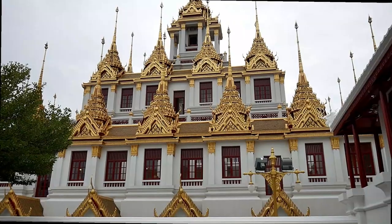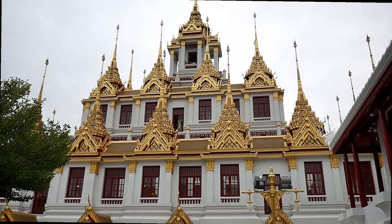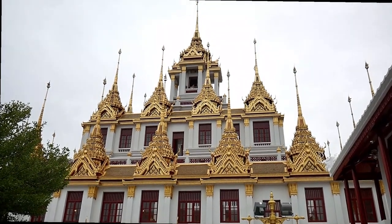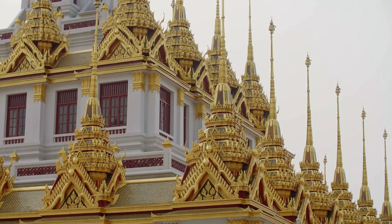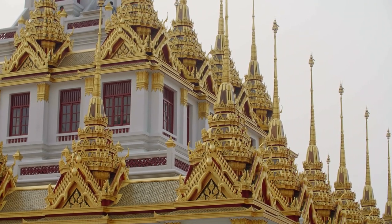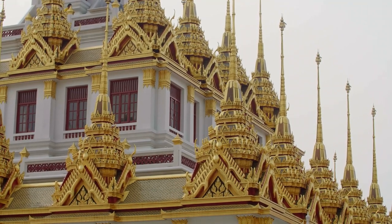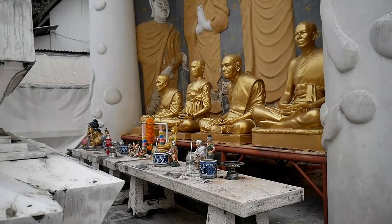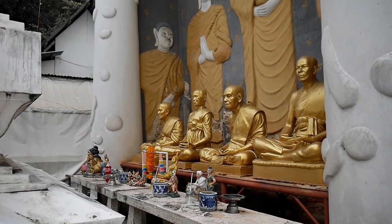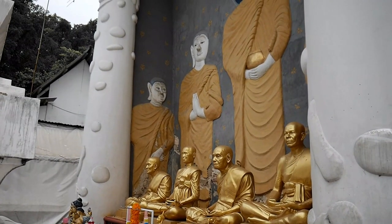Wat Ratchanataram is the Temple of the Royal Niece and is also known as Loha Prasat, which means iron castle or iron temple. Reaching 36 metres into the sky, Loha Prasat was built in 1846 at the request of King Rama III to honour his granddaughter, princess and later queen, Somonat Rattanaudi. The highest level holds a relic of Buddha, and the roof features 37 golden spires that signify the 37 steps to enlightenment.